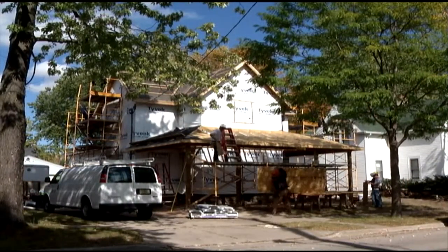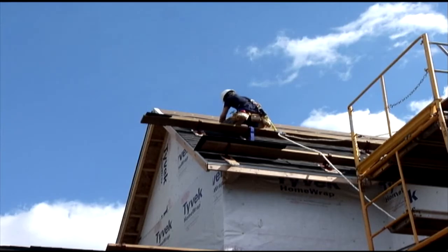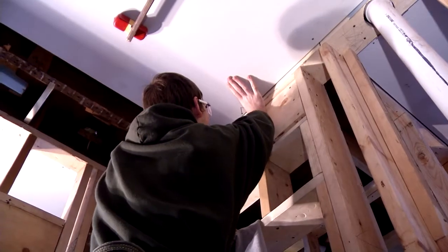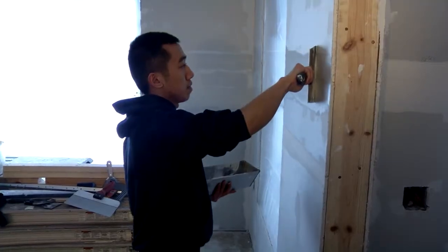The first block is generally exterior closure, working on the siding and the roofing to close in the structure. Then it's interior closure, which would be insulating the property, and then hanging the blue board or drywall, and then taping and muddying the drywall.